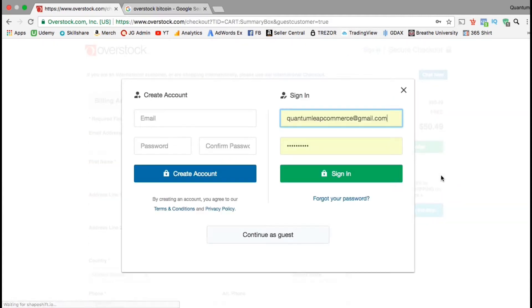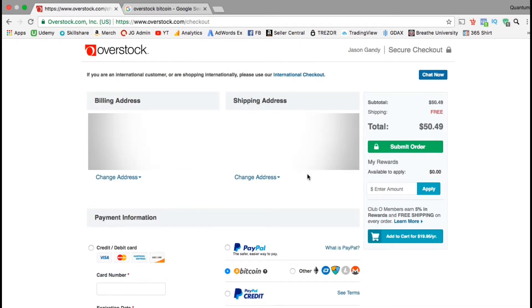If you already have an account on overstock.com, you can go ahead and sign in to fill out the address and other information. If not, you can simply continue as guest.